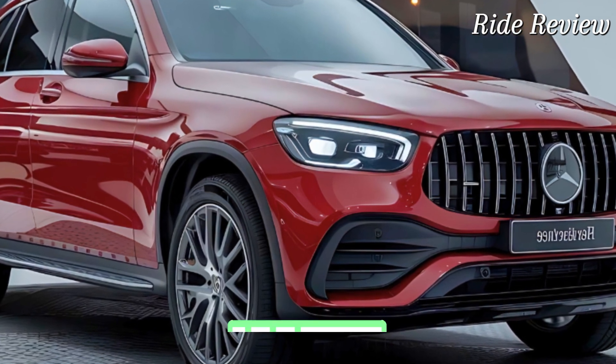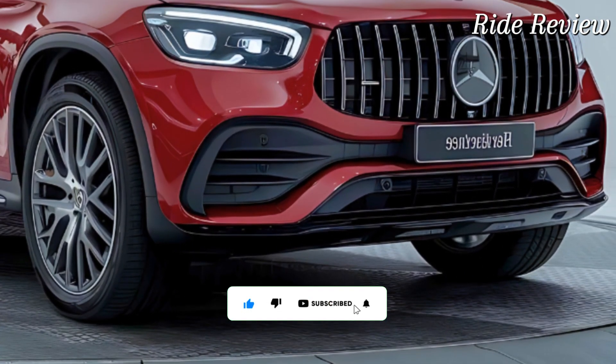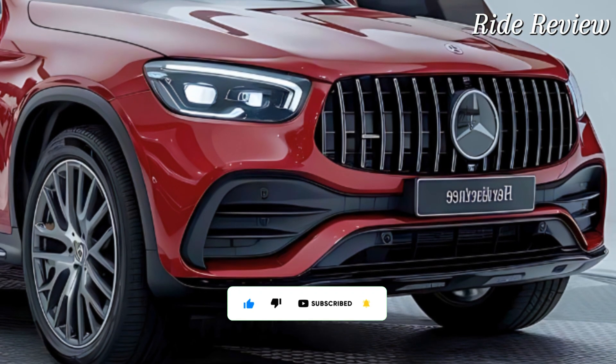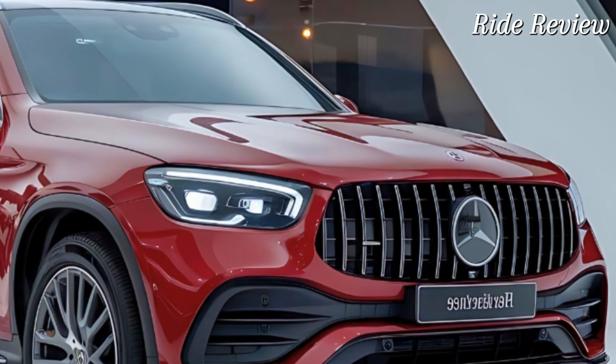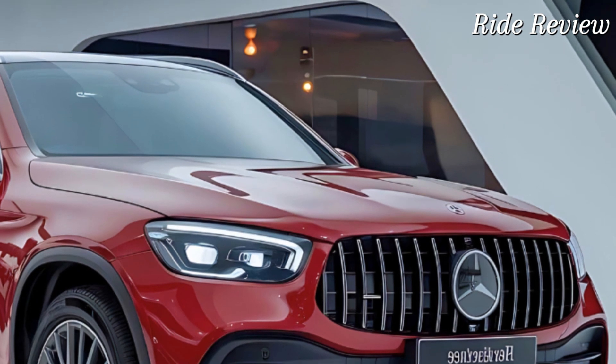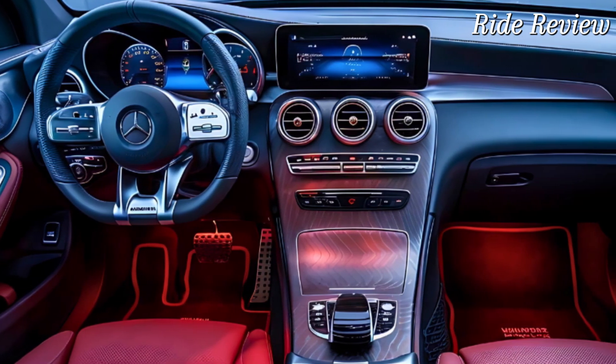Step inside and you'll find a cabin that's all about luxury and comfort. Mercedes has outfitted the GLC with premium materials — think leather upholstery, real wood trims, and brushed aluminum details. The interior is spacious with ample leg room and cargo space, making it perfect for long drives or family outings.